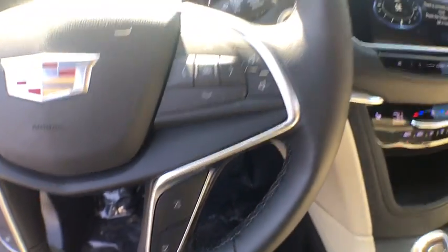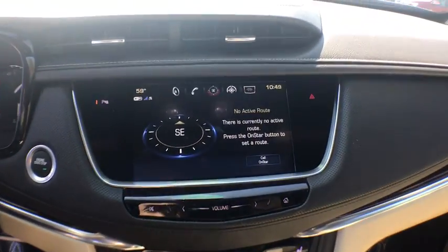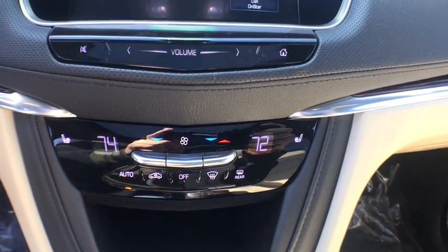Remote engine start, anti-lock braking system, backup camera, power lift gate, keyless entry, traction control, power passenger seat, lane departure warning, leather wrapped steering wheel, Bluetooth.